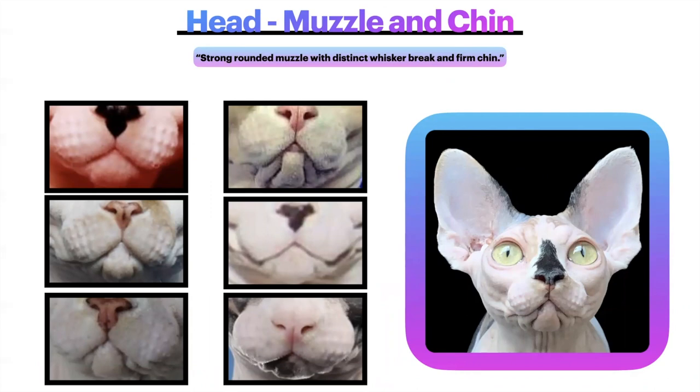Muzzle and chin: the muzzle and chin is worth five points. It should be a strong, rounded muzzle with distinct whisker break and firm chin. Looking from the front view, the muzzle is nice and rounded — it looks like the cat is just about to kiss a window, and that's what we're looking for. These are examples of the ideal Sphinx muzzle and chin: nice and prominent, nice and full, and well developed with firm chins. Even though the muzzle and chin is only worth five points, it's a huge part of the cat's face and very important for the overall standard.